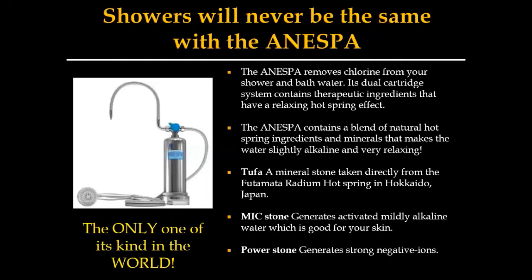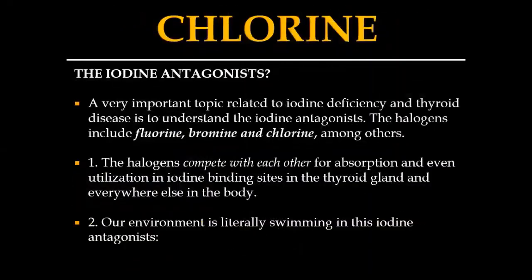They've got these tufa minerals and mixed stones that literally change the water and create something healthier. First and foremost, it pulls out the chlorine. Most people ask about fluoride, chlorine, bromine filters without even knowing why — they just say that's what everybody says. The reality is those things are called halogens, and what they do is compete in the thyroid for iodine binding sites, which reduces your body's ability to function correctly.